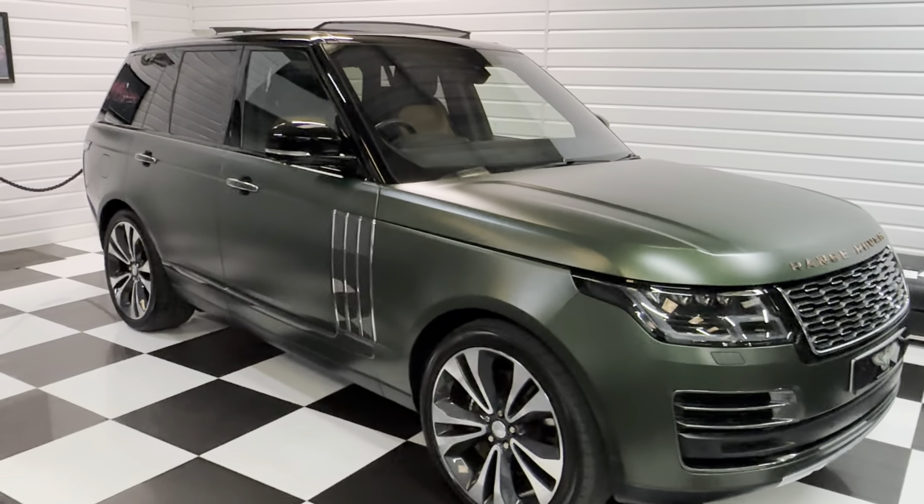It has super, special paintwork — it's Satin Orchard Green, SVO Premium Palette. The interior is superb: it's Vintage Tan with Ebony. I'm just going to show you around in detail — the car is in superb condition.